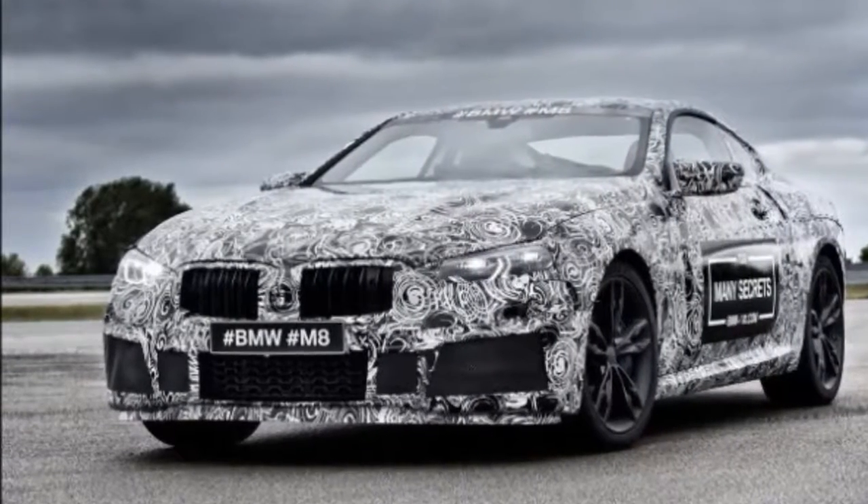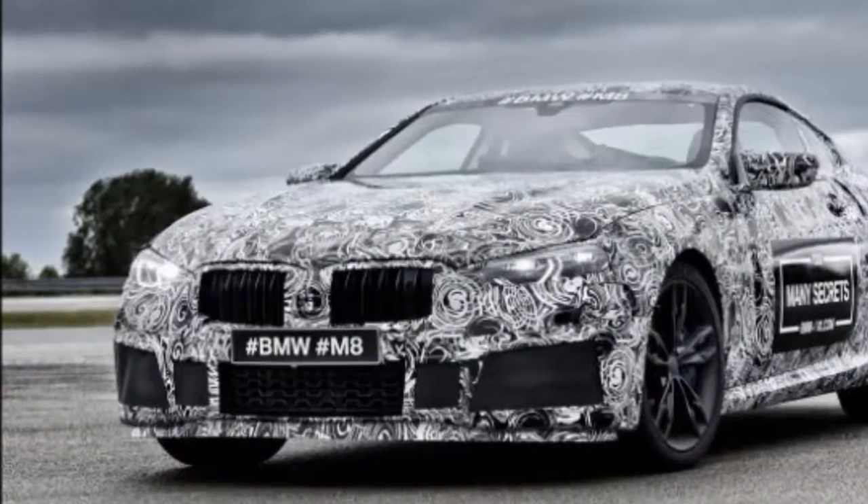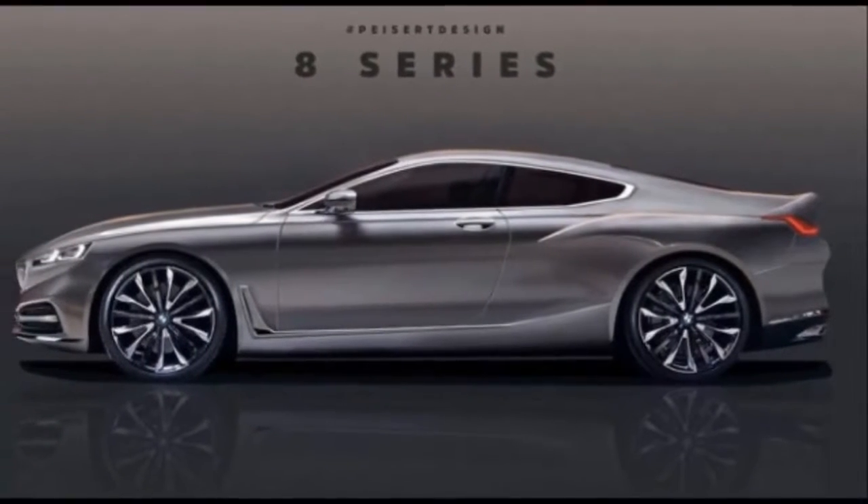Moving over to M-specific editions, we have beefier side skirts and a set of juicy twin 5-spoke rims in dark grey. Behind them we can see the obligatory blue brake calipers.